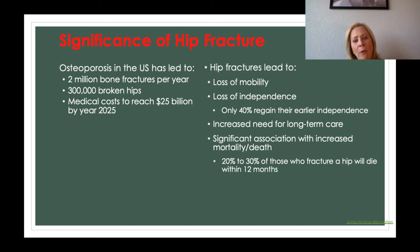Hip fractures are associated with an increase in death — 20 to 30% of those who fracture a hip will die within 12 months. When someone fractures their hip, what's often actually happening is a break to the head of the femur. Both the femur head and the hip itself are important in producing red blood cells, and that production of red blood cells decreases dramatically when a person fractures the head of the femur or their hip — which is one of the major reasons we see people dying from this.